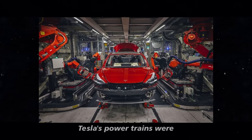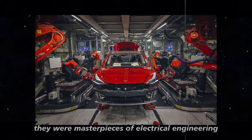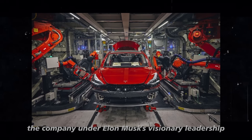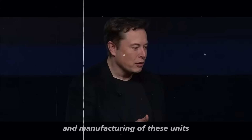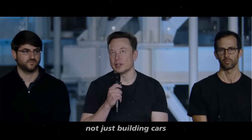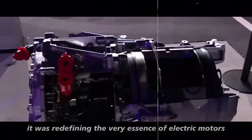Tesla's powertrains were not just mechanical components — they were masterpieces of electrical engineering. The company, under Elon Musk's visionary leadership, took full responsibility for the design and manufacturing of these units. This in-house approach meant that Tesla was not just building cars; it was redefining the very essence of electric motors.